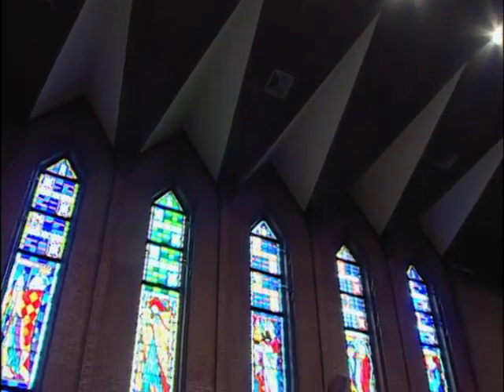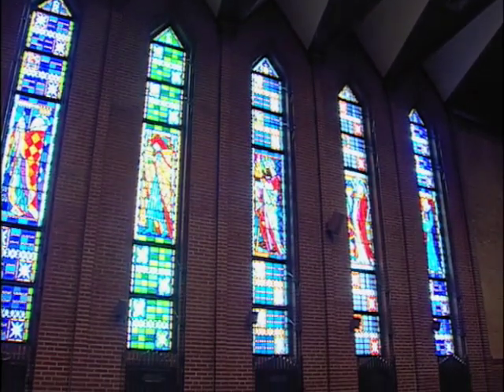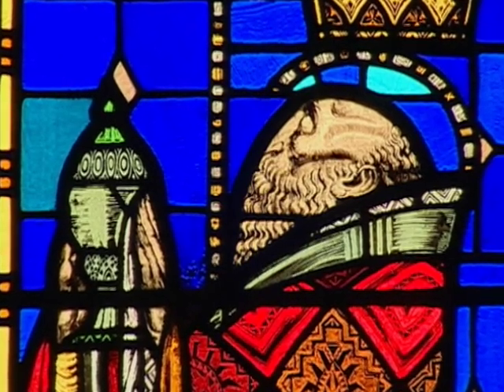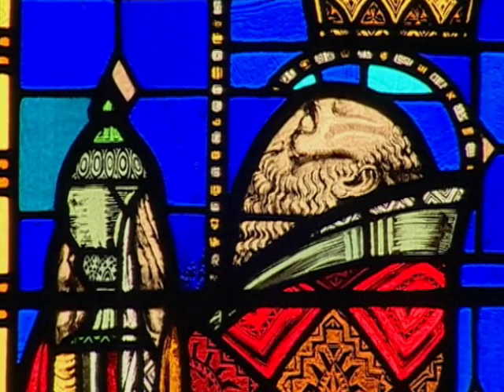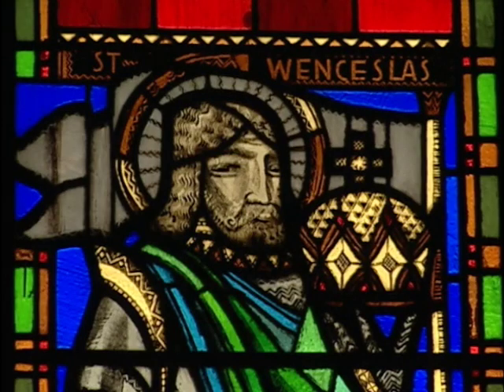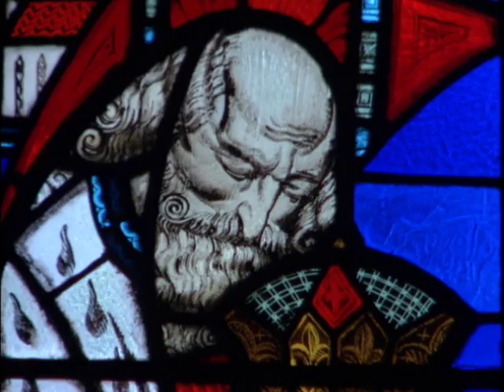The stained glass windows at Christ the King are extraordinary — also designed by Alfonso Ionelli, they are spectacular images of saints and kings. In each case, the king is carrying his crown in his hand, with the idea that he comes here to be in worship to Christ the King. In the mosaic, you notice the crown is on his head. They are absolutely marvelous pieces and probably some of the best stained glass in the city of Tulsa.